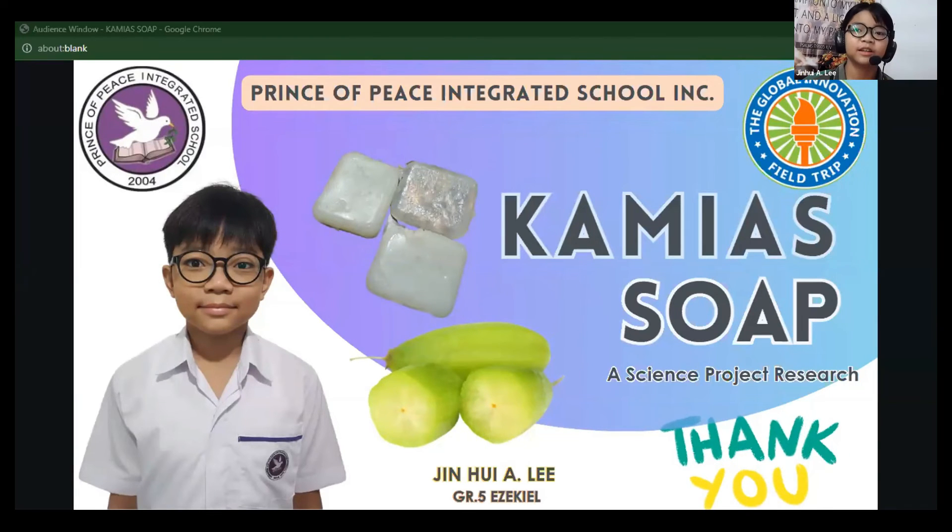Thank you. You're welcome. One last question for you: do you have some ideas of what else you might want to make now that you've made this soap? — I'd say lotion.